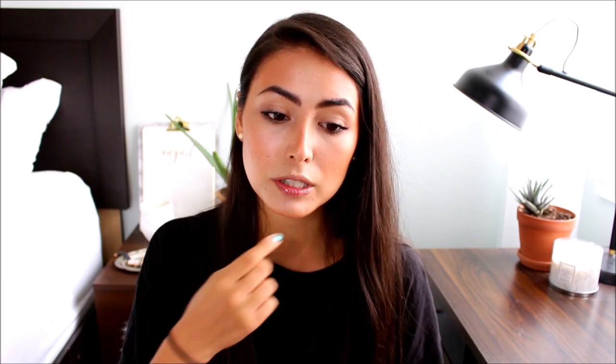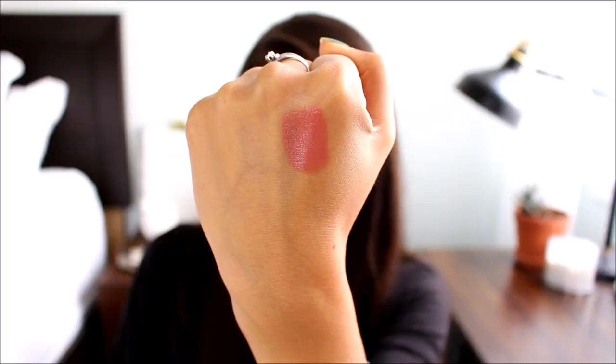I want to start off with the lightest and then go to the deepest. The first one is from the Maybelline Buffs collection in the shade 945 Stormy Sahara. This is a straight up nude on me. It has a really pretty gloss to it and it just makes your lips look plump and juicy. I love the shade because it has a bit of a warmer undertone — a lot of nudes are either too pinky or too cool toned and pale for my skin tone.